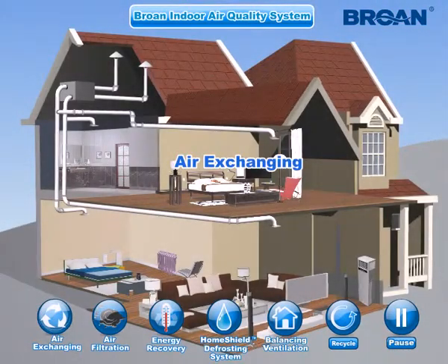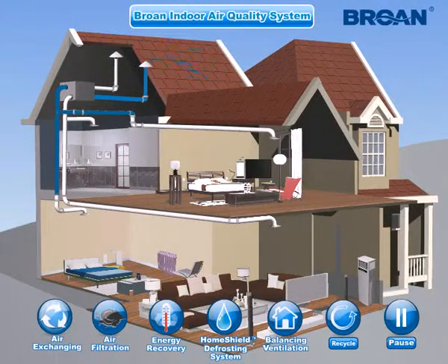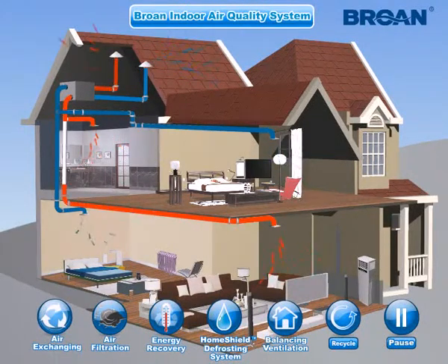Air Exchanging: The system expels polluted and humid air from your home to the outside and replaces it with fresh air several times a day. It makes you breathe smoothly and feel much more comfortable. You can enjoy fresh air without opening a window or door.